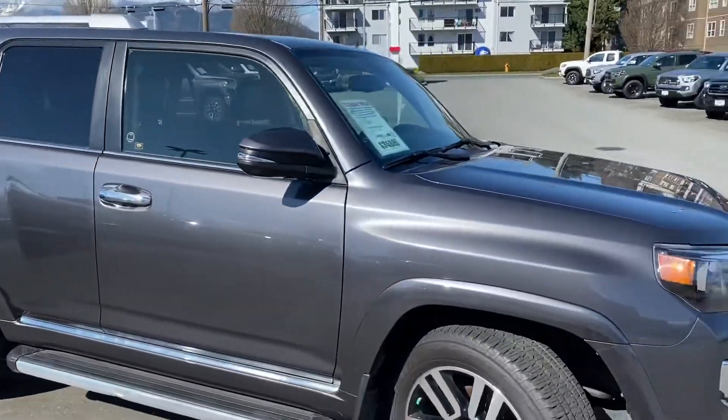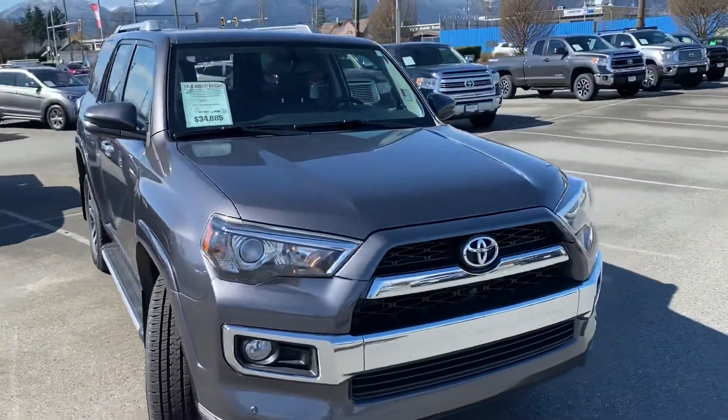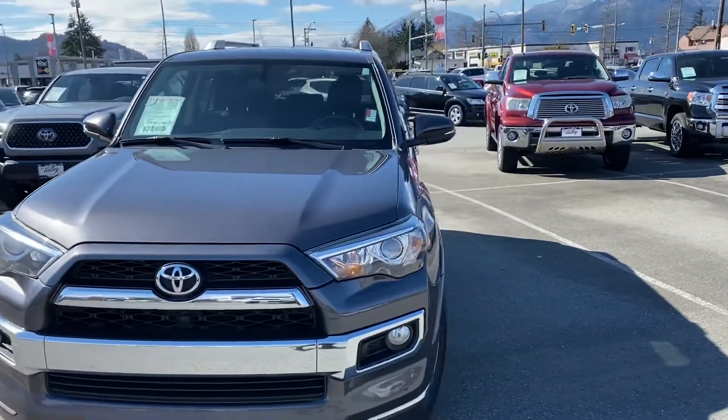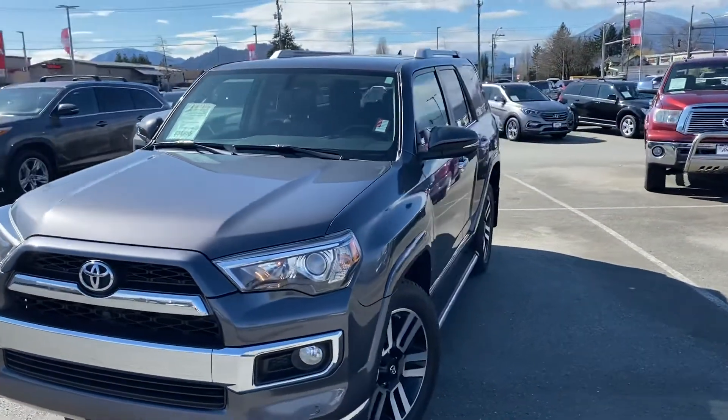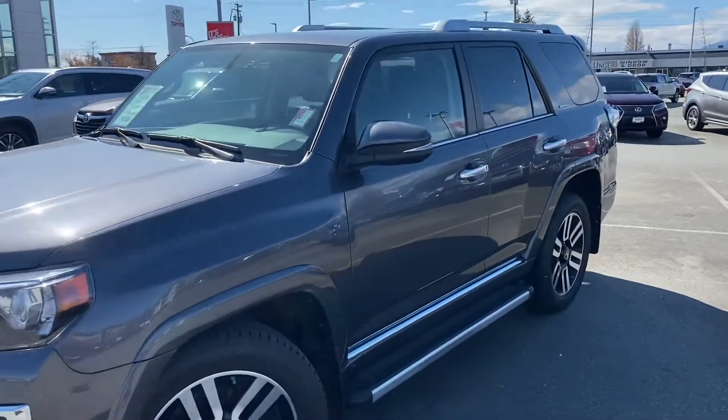It is accident-free. We have the Carfax Vehicle History Report on our website at ValleyToyota.ca. The previous owners of this one actually moved from Alberta — they ended up buying a business here in BC and traded this for a 2018 Toyota Highlander that we had here in stock.